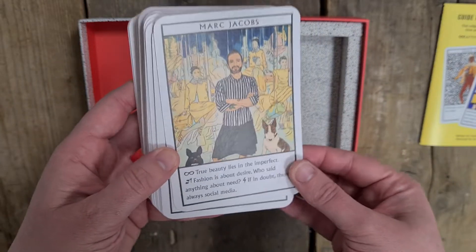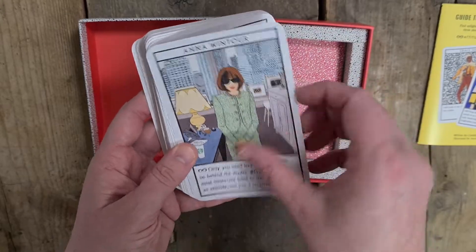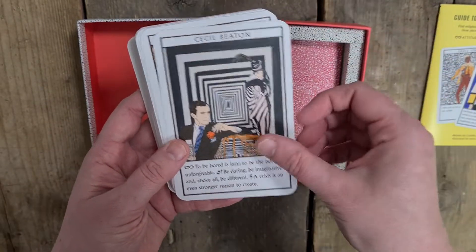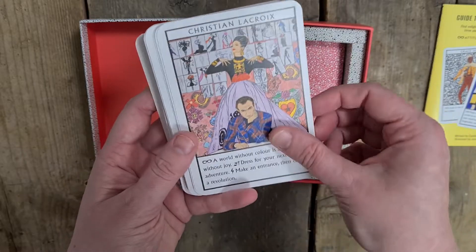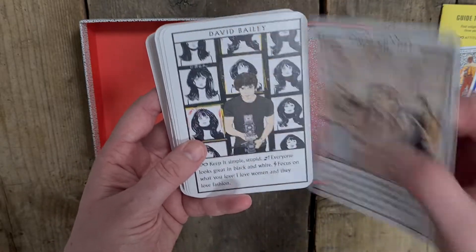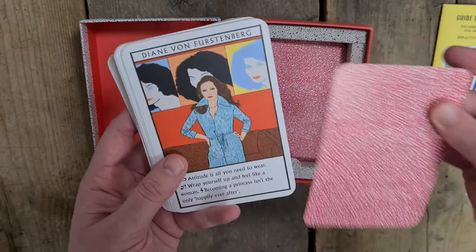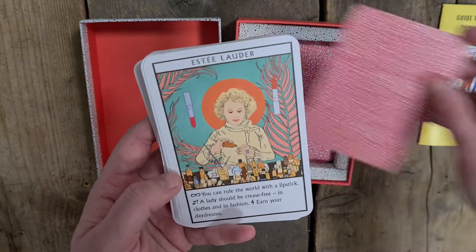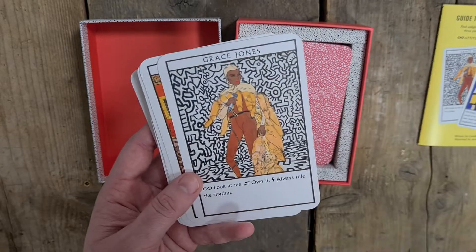So we have Marc Jacobs, Alexander McQueen, Anna Wintour, Audrey Hepburn, Bill Cunningham, Cecil Beaton, Charles Frederick Worth, Christian Dior, Christian Lacroix, Christian Louboutin — beautiful shoes — Cindy Crawford, Coco Chanel, David Bailey, Diana Vreeland, Diane von Furstenberg, Elsa Schiaparelli, Estée Lauder, Gianni Versace, Grace Coddington, Grace Jones.